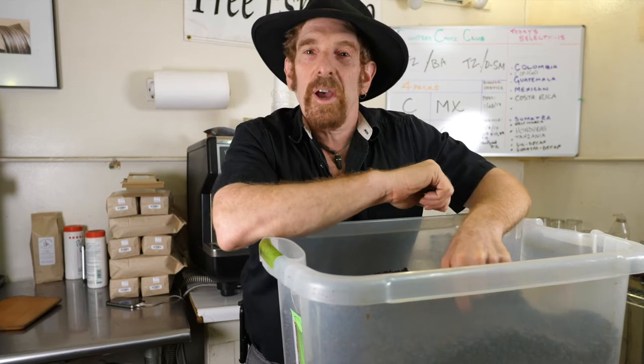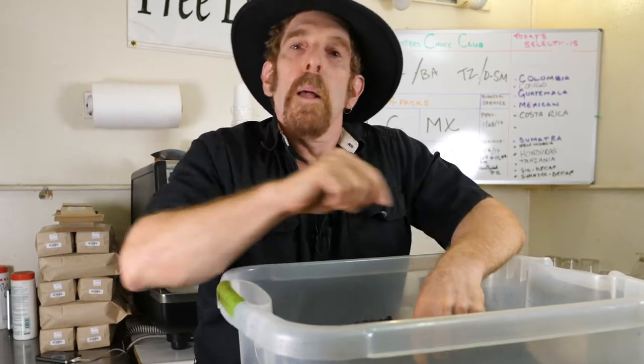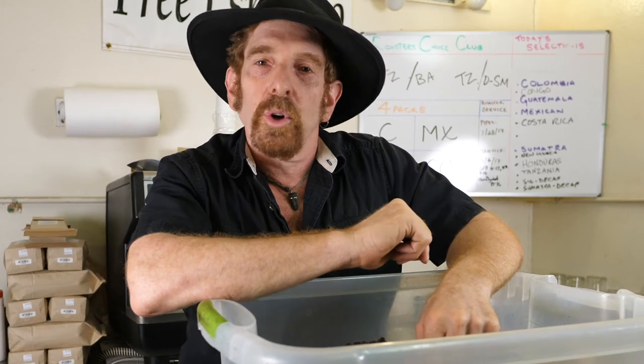Hi kids, this is Seth Appel, your personal coffee roaster, and for today we are cupping Peruvian coffee from Norte.